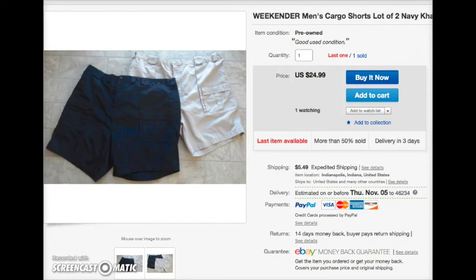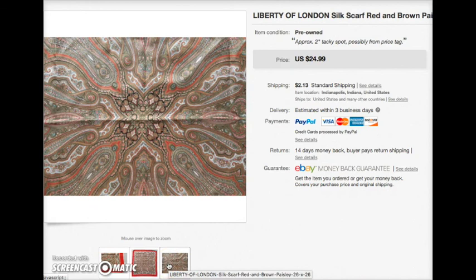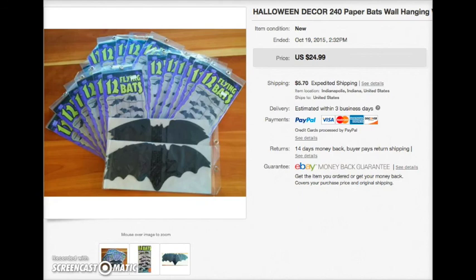I had these men's cargo shorts in size 52 — I've got a bunch in sizes 50 and 52, so definitely a specialized buyer — sold those for $25. I sold a Liberty of London silk scarf via global shipping for $25. I sold a Dallas Mavericks hat for $20 — that was brand new. These paper Halloween bats, there were 240 of them in all — I think they were going for a school party somewhere. That was awesome to get rid of those. Those are all my sales for last week! Thank you for watching, hope you come back next week. Happy Halloween everyone — today is Halloween, go out and enjoy your sugar!